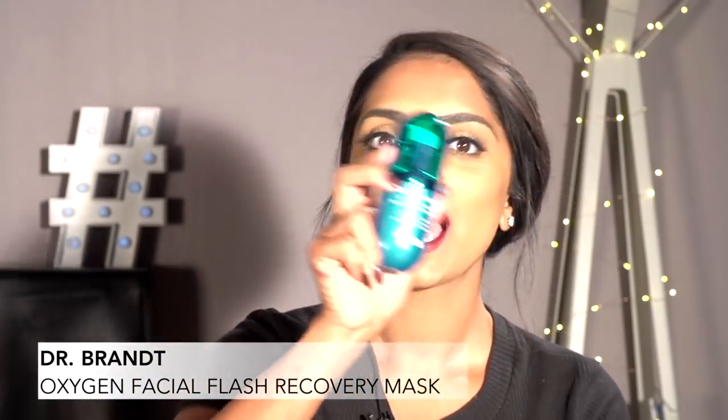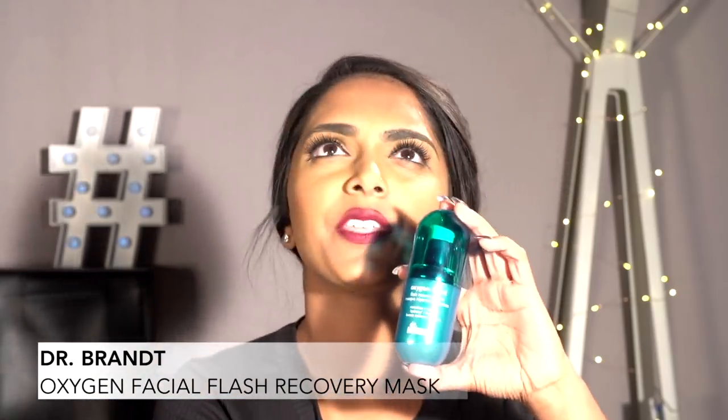Last but not least, it's from Dr. Brandt, and it's their Oxygen Facial Flash Recovery Mask. I've been using this for about two weeks on and off, but they say you don't see results until after two weeks — I've used it maybe a week in total and I have seen results. I am really impressed with this product. I love Dr. Brandt products. I was lucky enough to meet him when he was alive, and he was just so amazing in everything he's done for the biggest people in the world — like Madonna.